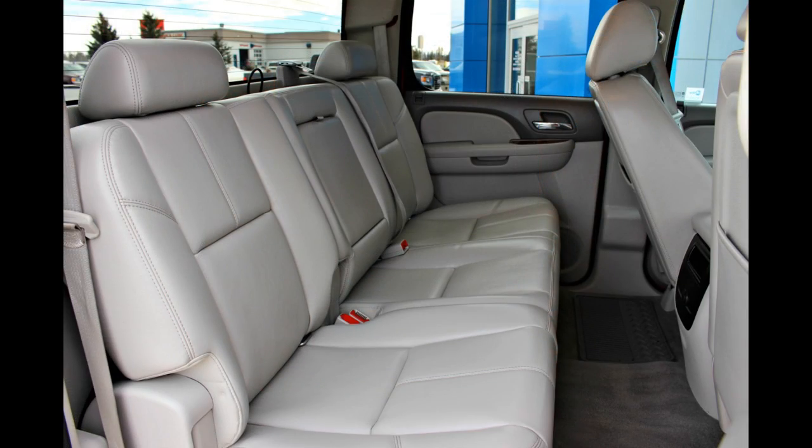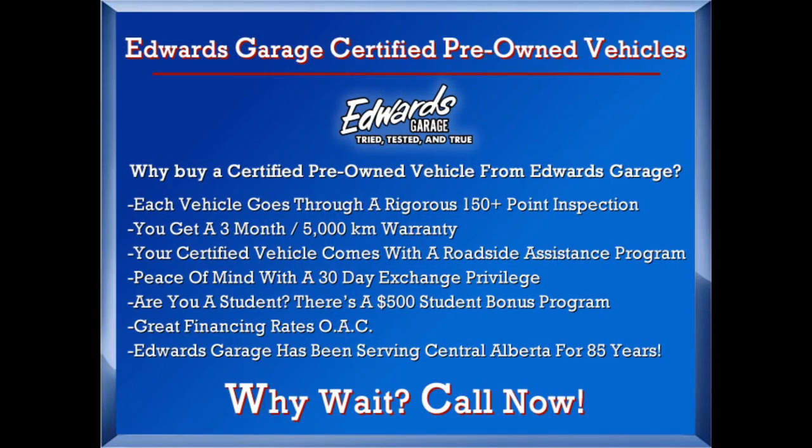This truck has it all. You'll also be rest assured knowing that this vehicle qualifies for our certified pre-owned program, which includes benefits such as warranty and vehicle exchange privilege.